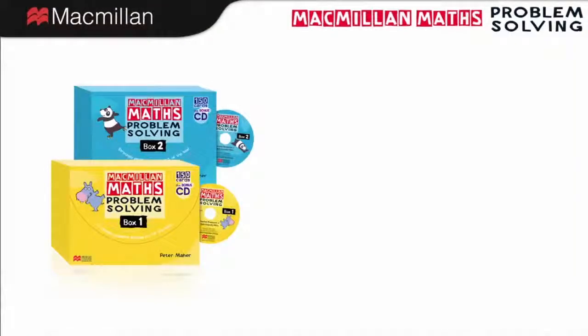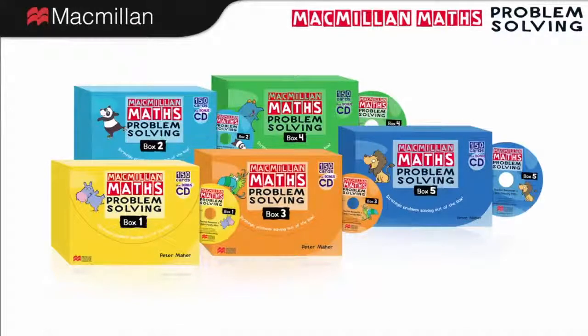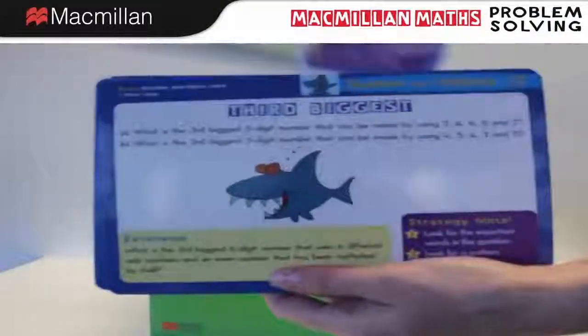Macmillan Maths Problem Solving Boxes provide activities to develop and strengthen problem solving strategies straight out of a box. Each box contains 150 separate problems on individual cards with separate answer cards.